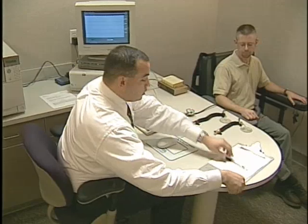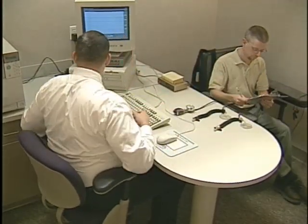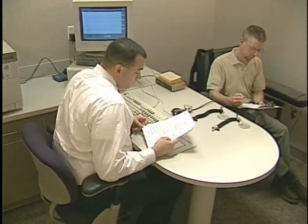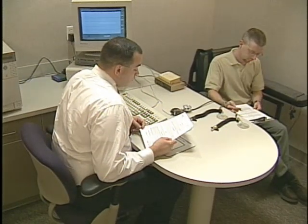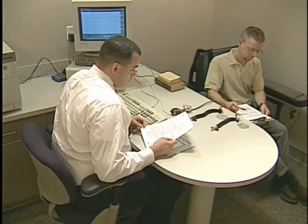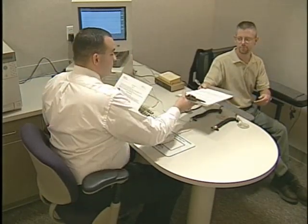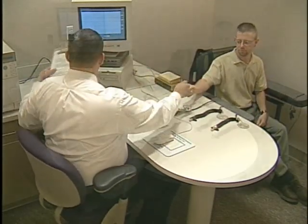It may be argued that the polygraph examination is used more to confirm innocence than establish guilt. The test is strictly voluntary on the part of the tested individual. Likewise, the polygraph examiner may refuse to conduct a test if he or she feels the integrity of the examination would be compromised.